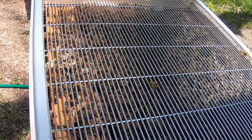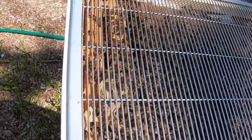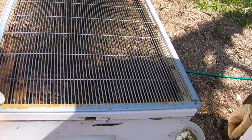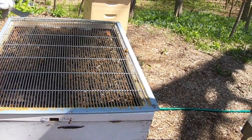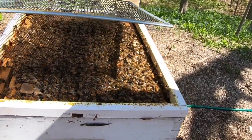They can fly up to three miles away to find flowers and blooms to suck nectar from to bring back to the hive. They also collect pollen from these plants. The pollen and nectar are food for the bees, but the fact that they pick up the pollen is also very important to us.